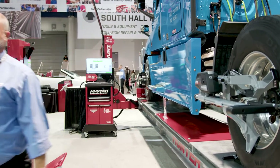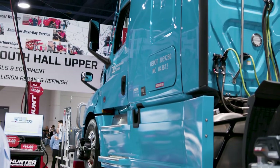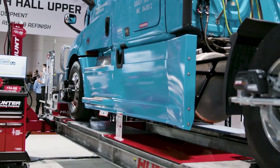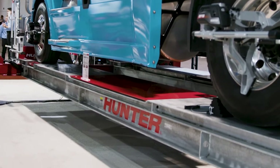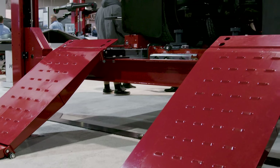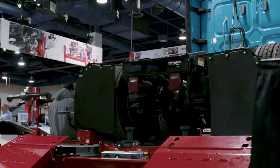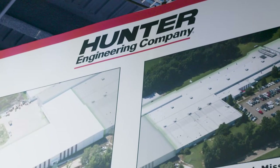The way we resolve this is we invest — in the best, most durable, longest lasting, highest uptime and fastest wheel alignment systems. Hunter commercial wheel alignment is the fastest on the marketplace, and we have over 450 representatives in North America to keep those machines working.